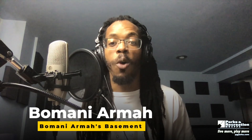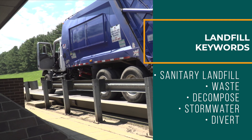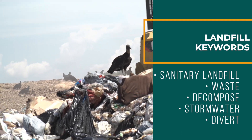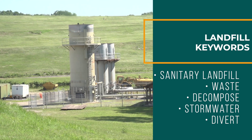What's up everybody, this is Baba Bomani and welcome to Baba Bomani's Basement. Today our good friends at the William Schmidt Center are sending us on an amazing field trip to the Prince George's County landfill. We are going to learn what happens to our trash. Keep an eye out for vocabulary words and make sure to ask questions when we have reached the end. Let's go!